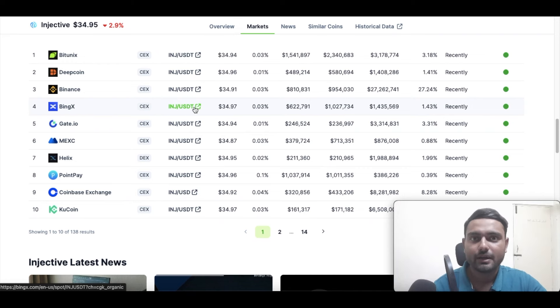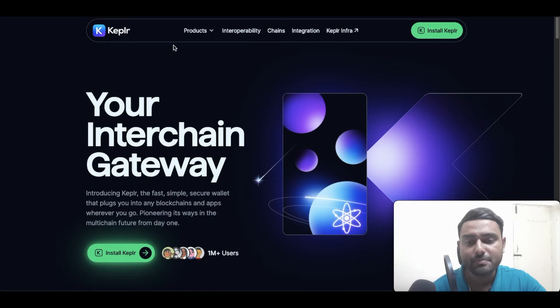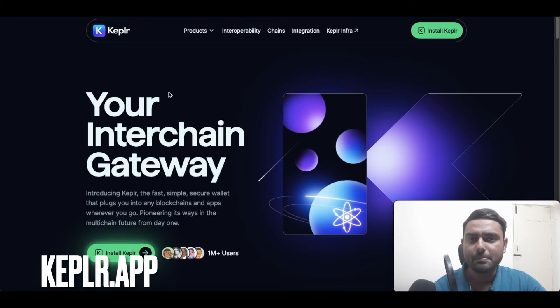Now let's look at how you can actually stake Injective Protocol and what wallets are required. My personal favorite is the Keplr wallet — you can also look at Leap wallet as well. For Keplr wallet, the link is on your screen right now: it's keplr.app.